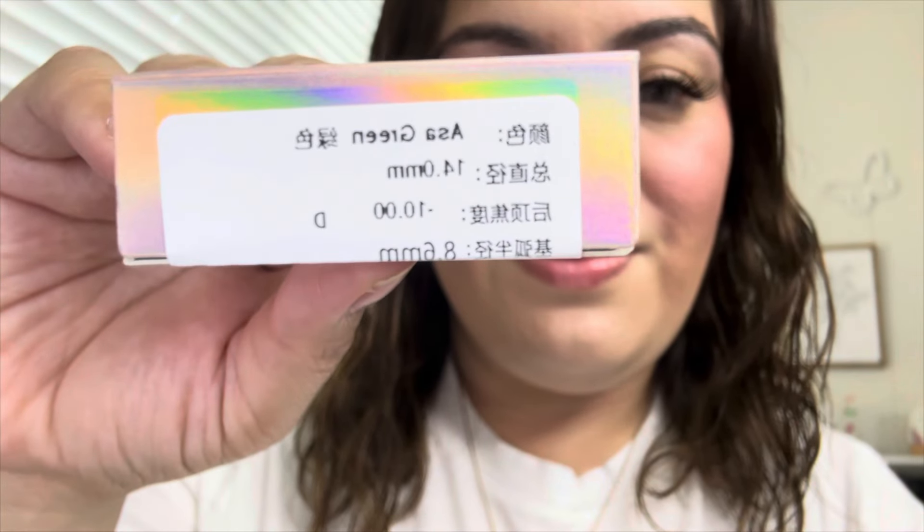Moving on to the Asa Green — this is so cute! It's a very light green color, but it doesn't look too extravagant. It's just a perfect green. Honestly besties, my husband was loving the contacts, so I was loving them too!